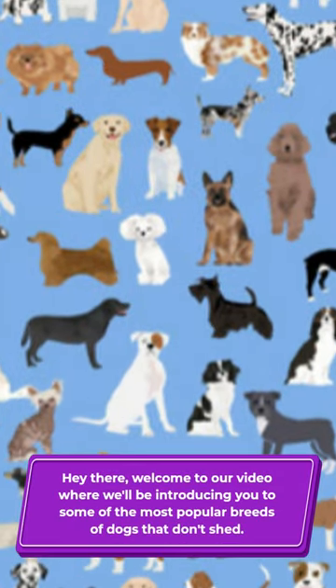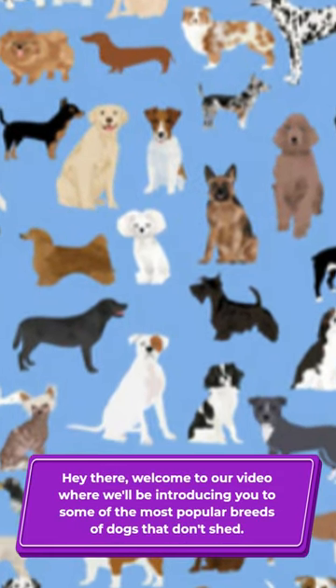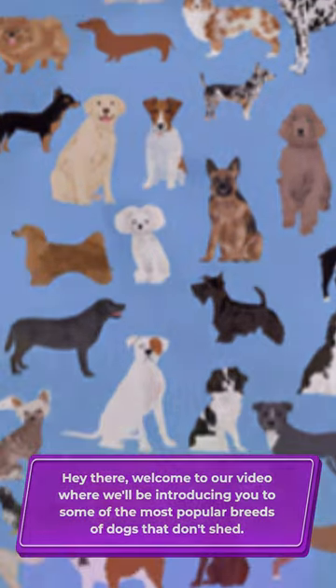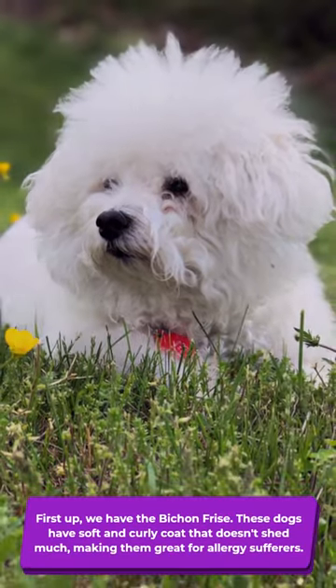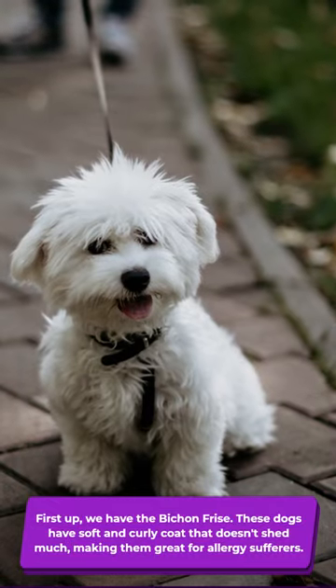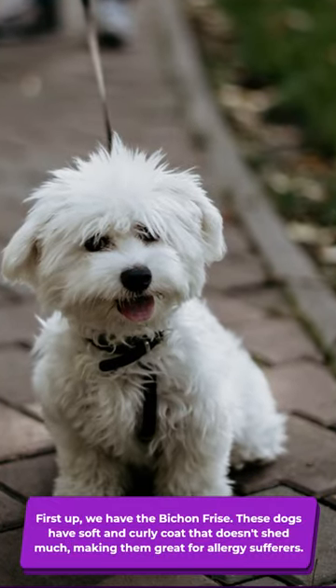Hey there, welcome to our video where we'll be introducing you to some of the most popular breeds of dogs that don't shed. First up, we have the Bichon Frise. These dogs have a soft and curly coat that doesn't shed much, making them great for allergy sufferers.